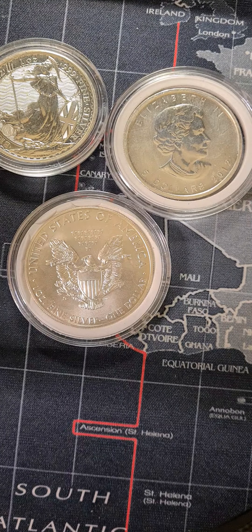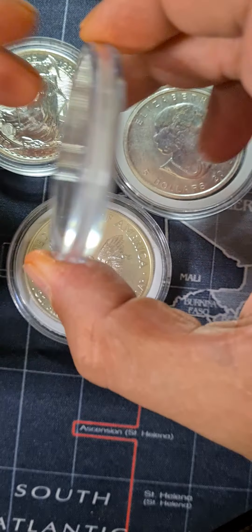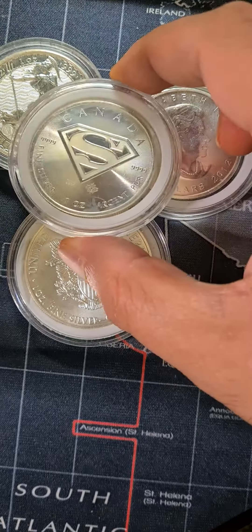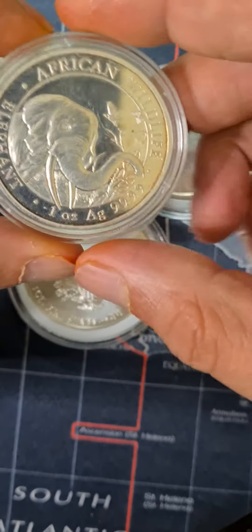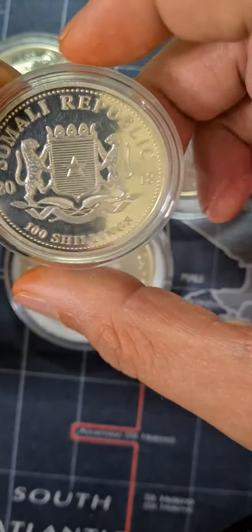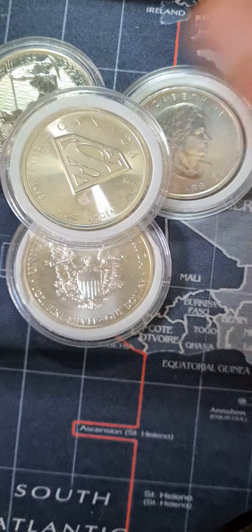But we've got some others as well. For example, the Canadian Superman coin — this is way better as compared to any of these. And to top them off, here is a Somali Republic silver coin, one ounce as well. This is way more beautiful than any of the others, I believe.